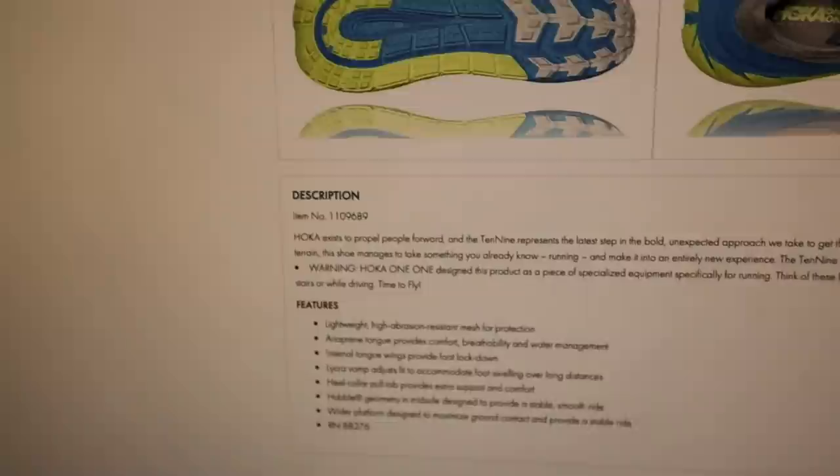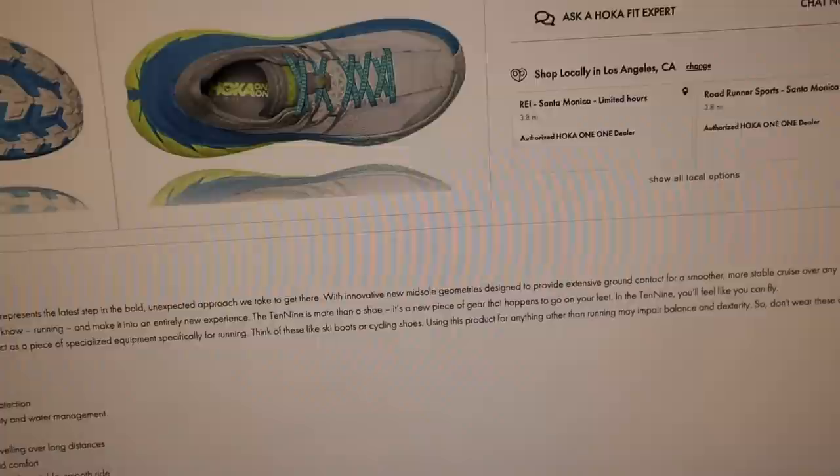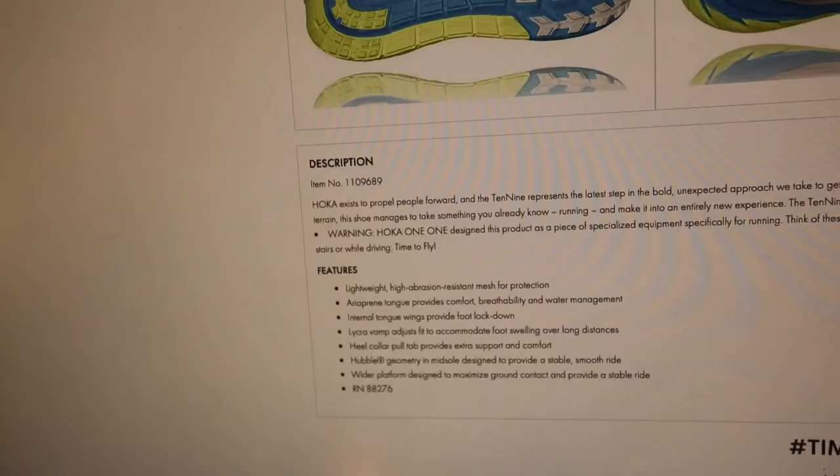You never see a shoe with a chin like this. That's crazy. And that's what I really appreciate about Hoka — they aren't afraid to break out of these norms and just do their own thing. Here's a funny disclaimer that Hoka has on their website, and it also came in the box. Warning: Hoka One One designed this product as a piece of specialized equipment specifically for running. Think of these like ski boots or a cycling shoe. Using this product for anything other than running may impair balance and dexterity. So don't wear these on stairs or while driving. Time to fly. Clearly not a regular shoe.